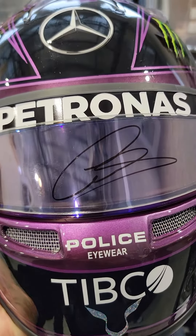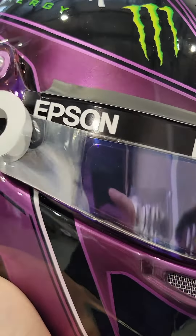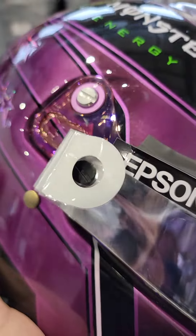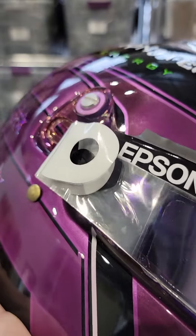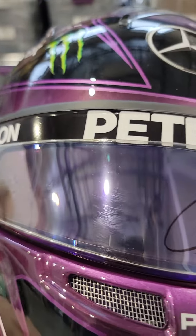Ladies and gentlemen, we have a beautiful, extremely rare Lewis Hamilton track worn visor with the tear off still there, with a purple shade autograph — extremely rare that it is. Autographed LOA from Collector Studio included, with the Epson design and Petronas branding up there.